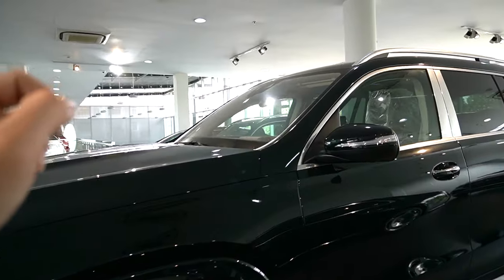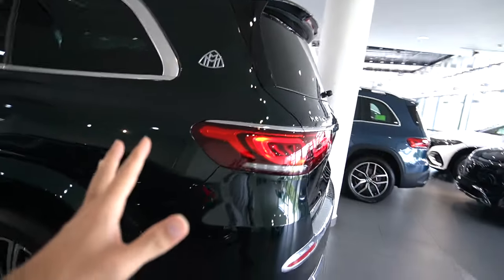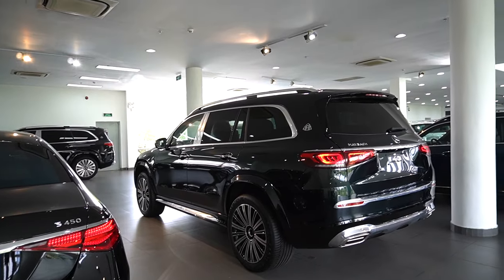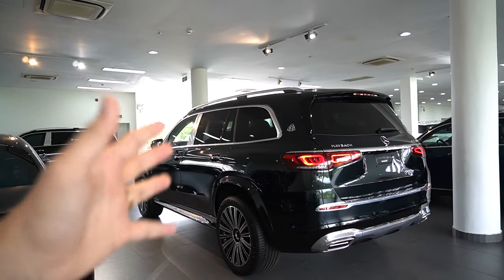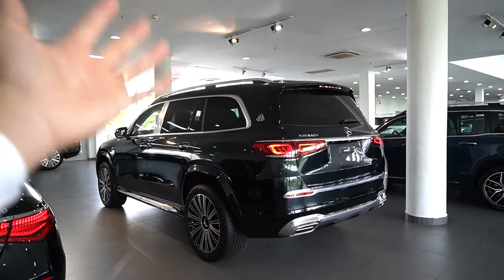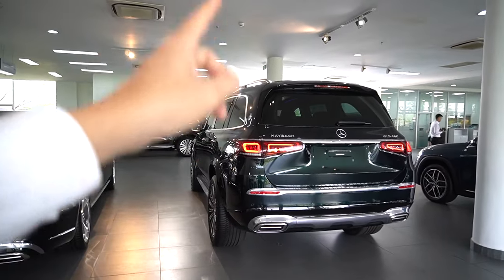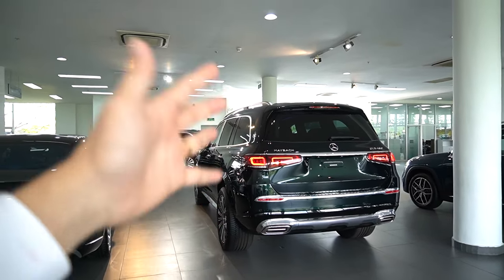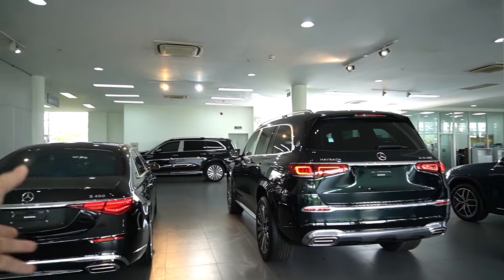Với xu hướng chung của thế giới cũng như Việt Nam, dần dần mọi người thích sử dụng xe SUV hơn sedan, vì xe SUV cao, rộng rãi, thoải mái và có thể đi mọi điều kiện đường xá. Duy gặp một anh khách hàng đã đặt chiếc Maybach GLS 480 gầm cao, và trong garage của anh có rất nhiều xe gầm cao nhưng chưa có chiếc sedan nào.